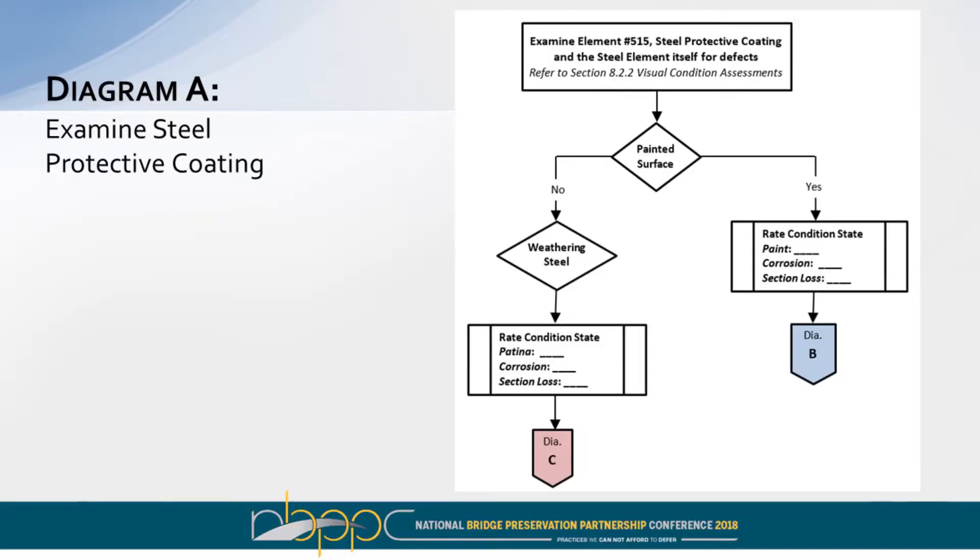The result of this process led to flow diagrams that take you through a stepwise process. To examine protective coatings on steel, you go to the bridge, look at it — is it painted or not? If it's painted, you rate the painting system and the condition of elements and structural integrity. If it's not painted — for example, if it's weathering steel — you'd look at the patina, the corrosion, and section loss. This takes you to either Diagram C or Diagram B.